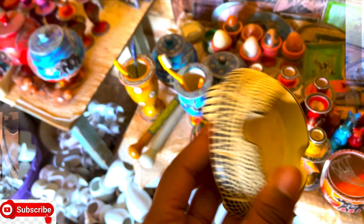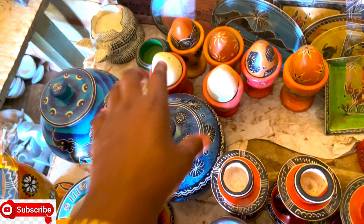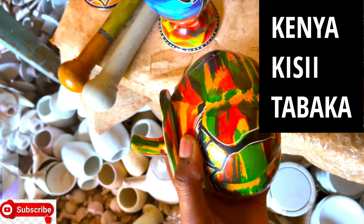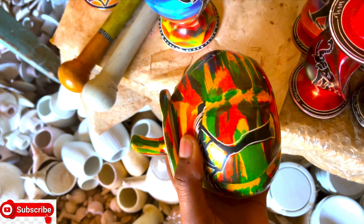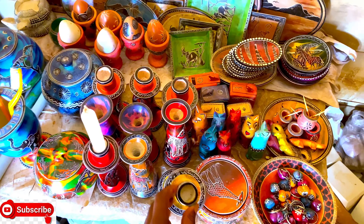If you wish to visit the place, it's found in Kisii, in a place called Tabaka. So guys, as you can see there are so many soapstone items here.